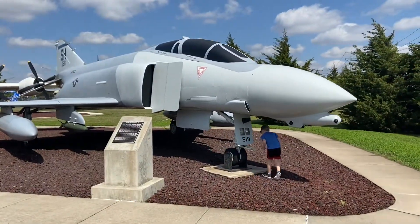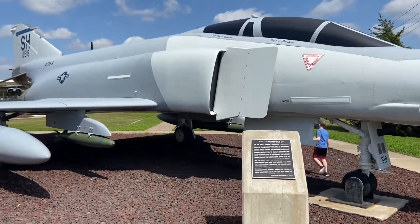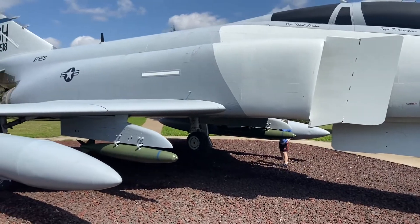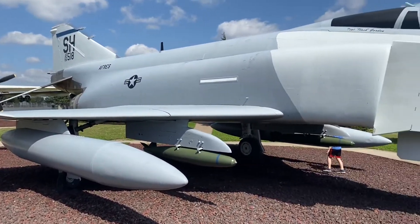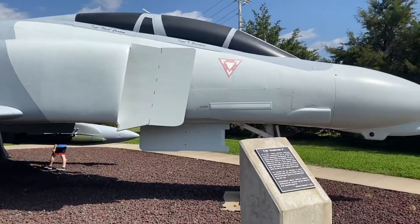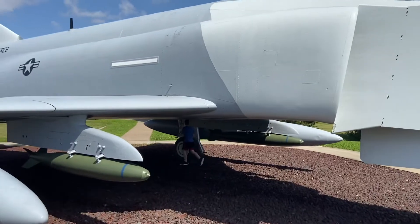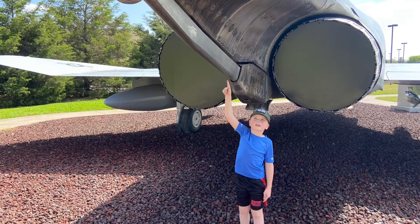This is me and my cousin's favorite plane. It's called the F-4 Phantom. This is a supersonic fighter and bomber. This allows it to land on an aircraft carrier.